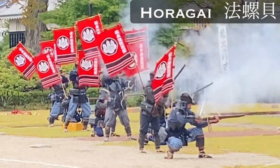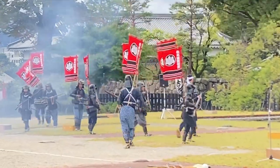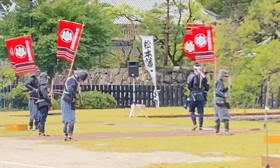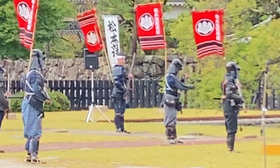Often called Horagai, the name of a Conch Shell Trumpet changed to Jinkai when used in warfare. Fitted with a brass mouthpiece, it was used as a signal device during battles. A commander could therefore use a signaler to relay orders to his troops — for example, a signal for attacking, a signal for withdrawing, and a signal for changing formation.